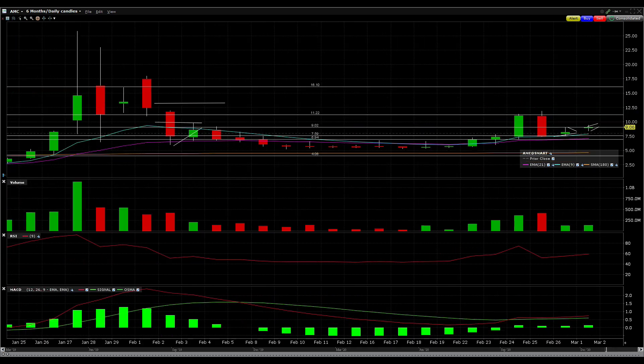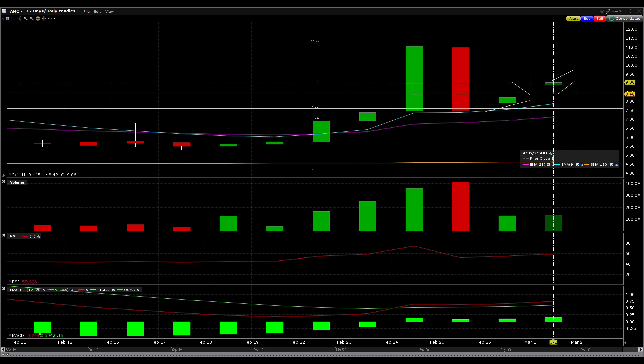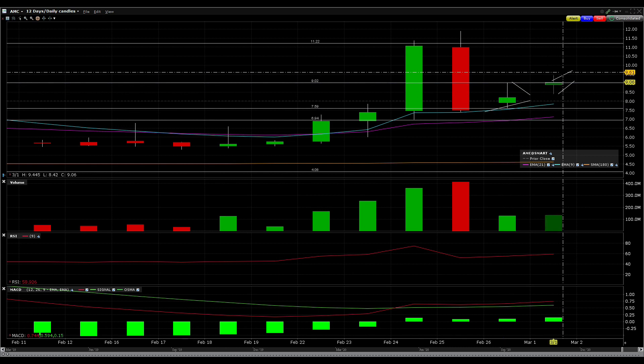We can see the same thing on the six-month chart. The stock pulled back right down to the 9 EMA, the blue line, and then bounced — and now we're following through. That's what you always want to be waiting for and being patient: you want to see the stock following through.